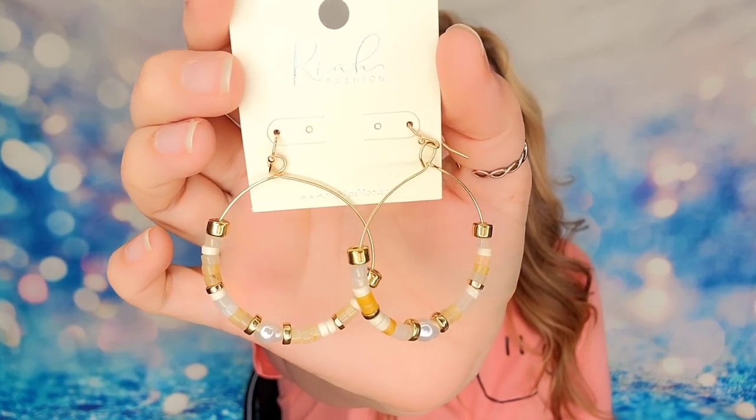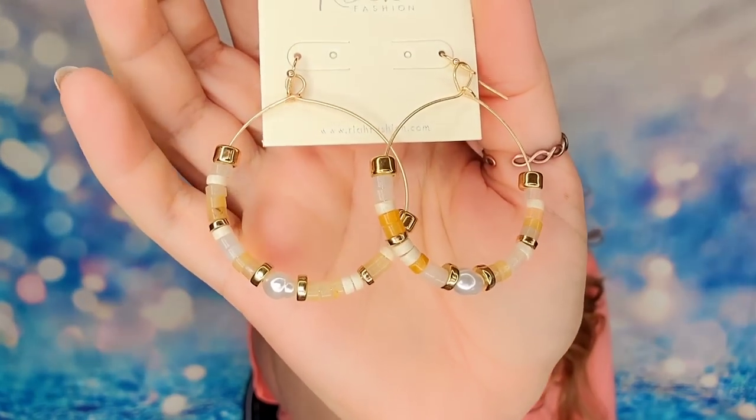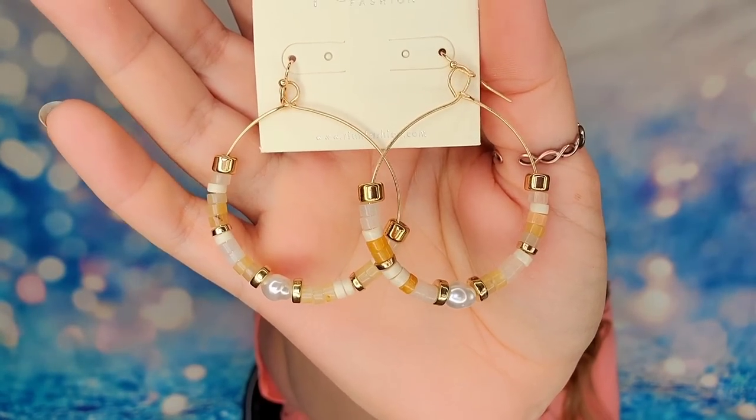My next package says 'Leave a little sparkle wherever you go' and we have another pair of earrings. These are going to be gold hoops with different beads attached to them. I love these too. When you find earrings that work for you, you tend to wear them a lot. I may have to put these ones on.